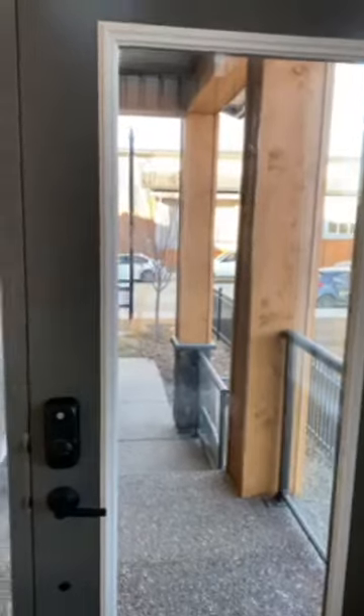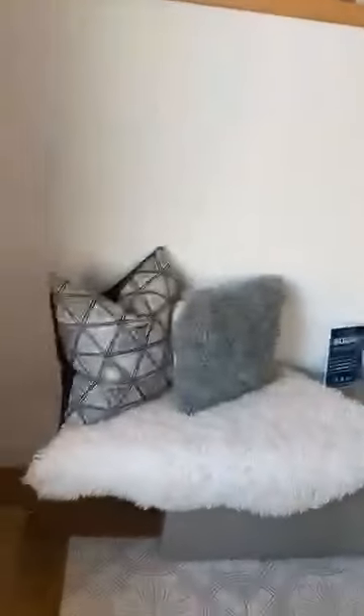Oh my lord! This place smells great. This is the garage — they're using the garage as our office. This is the show home, look at how gorgeous it is! Oh, this floor is quite nice. This is the front entrance.